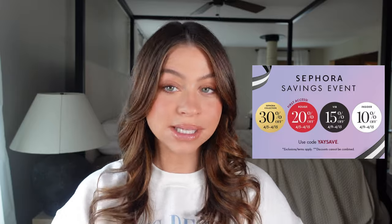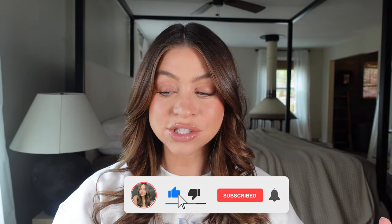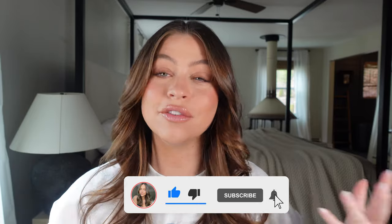Welcome back! Today we're doing a full face of Sephora sale recommendations. This video covers everything I'm obsessed with, have been using for years, and use every single day when I do my makeup. We also do a tutorial of this look. I've included some skincare and hair products too. I hope this is helpful as you shop for the Sephora sale — I'll link everything below.